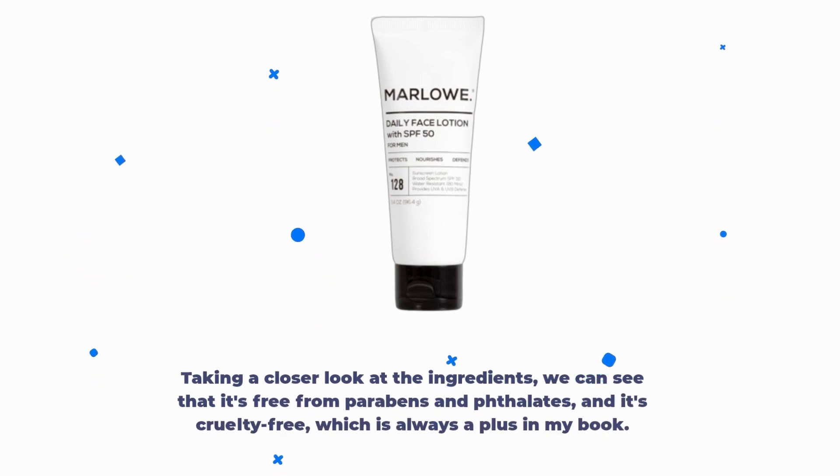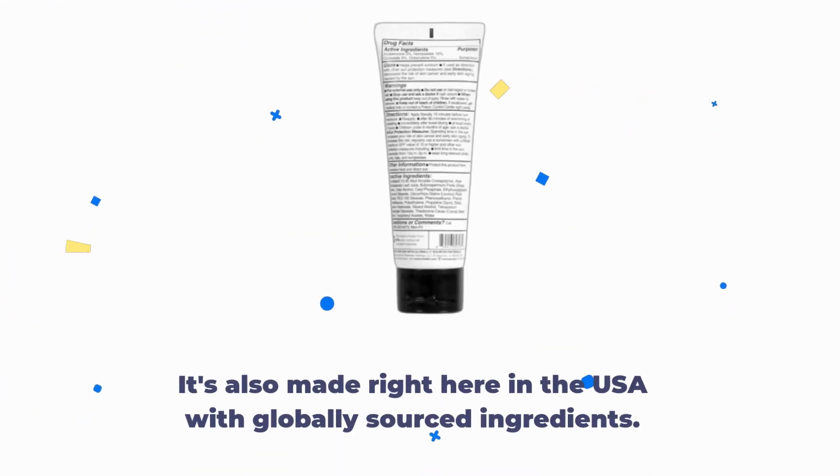Taking a closer look at the ingredients, we can see that it's free from parabens and phthalate, and it's cruelty-free, which is always a plus. It's also made right here in the USA with globally sourced ingredients.